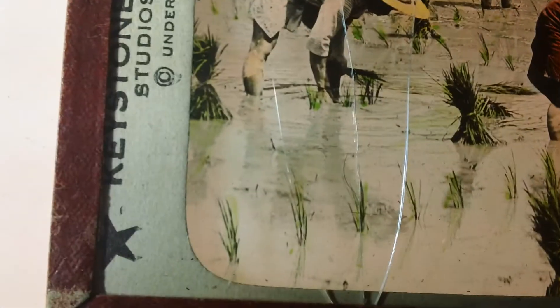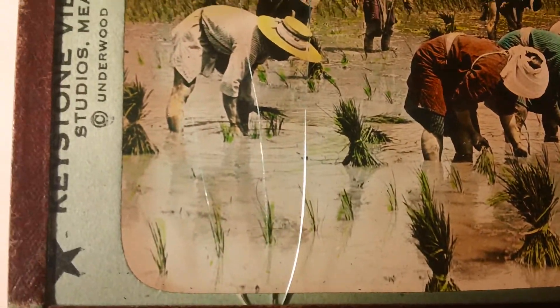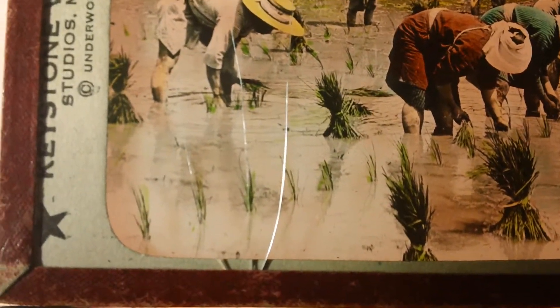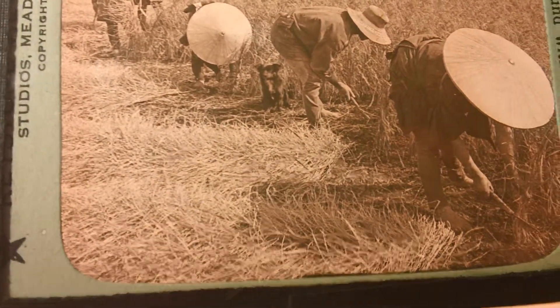This is an unusual offering that I have. If you look here closely, you will see a crack in this particular slide. Both of these slides are flawed, and I'm going to offer them up at a bargain price. The color slides normally go for $19.95 or more, and the black and whites normally go for $14 or more.